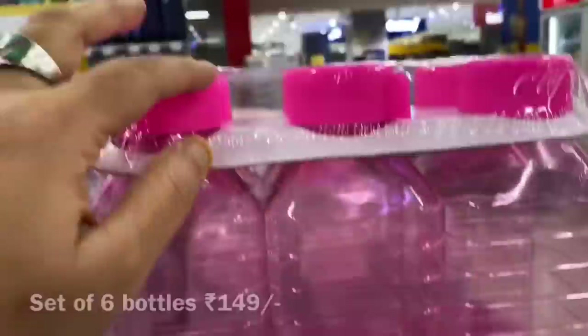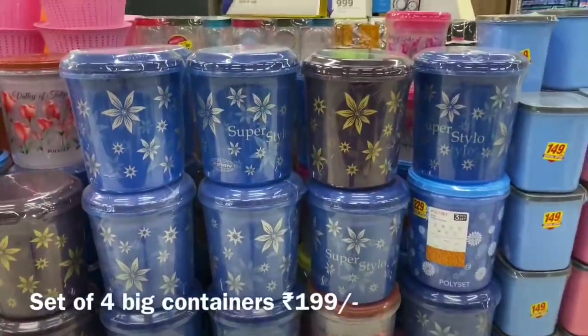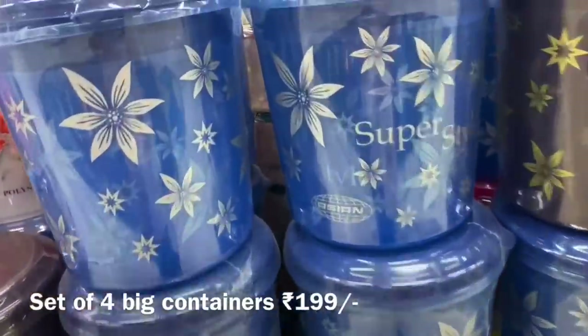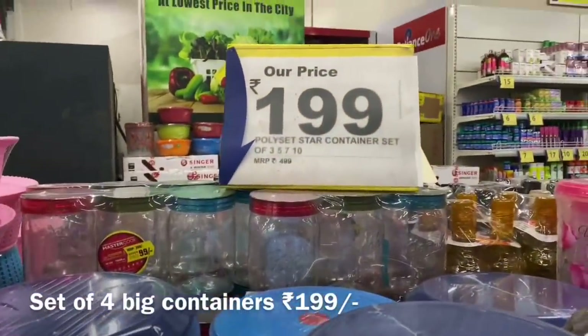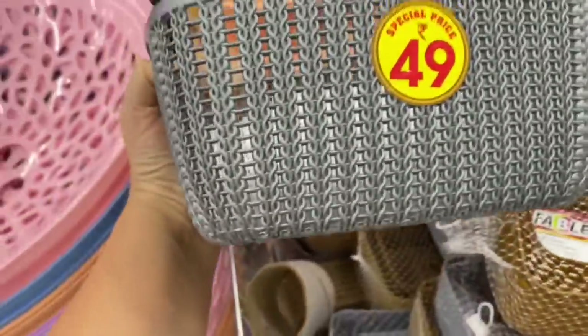You can see water bottles in sets of four and six. There is also a wide variety of containers good for organizing and storing. Big containers are available too — as you can see on screen, 10 liters, 7 liters, 5, and 3 liters — and you can get all four containers for ₹199. I liked this basket too, which was just ₹49, very nice for organizing things.